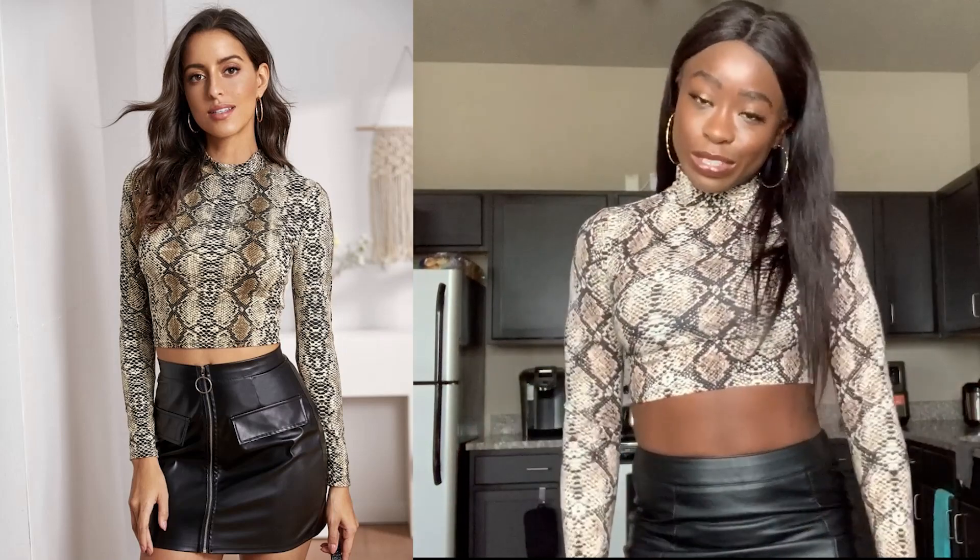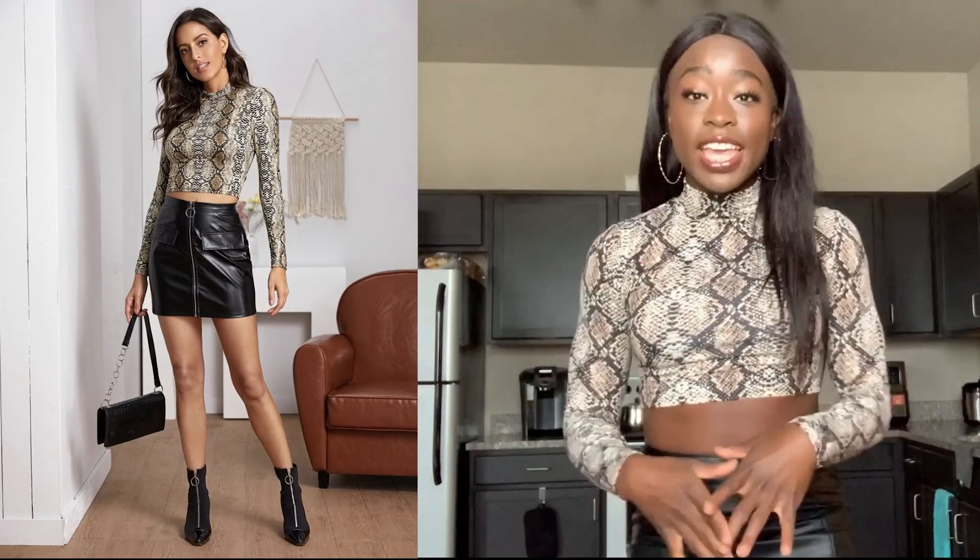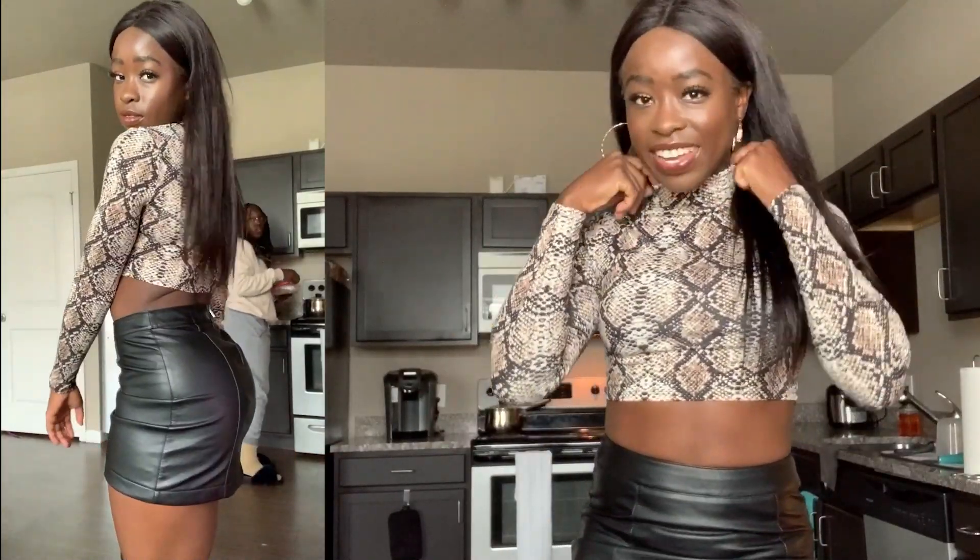Okay, first up from Forever 21 — we have a snake pattern and leather skirt. I feel like this is one of the classic fall fashion styles. You always see that snake pattern and leather combo, whether in pants or skirts. I'm loving the snake pattern, especially the combination with the leather material. And the turtleneck — I love this. It's a small, which I feel is a good size for me; if I got a medium it might have been too baggy.